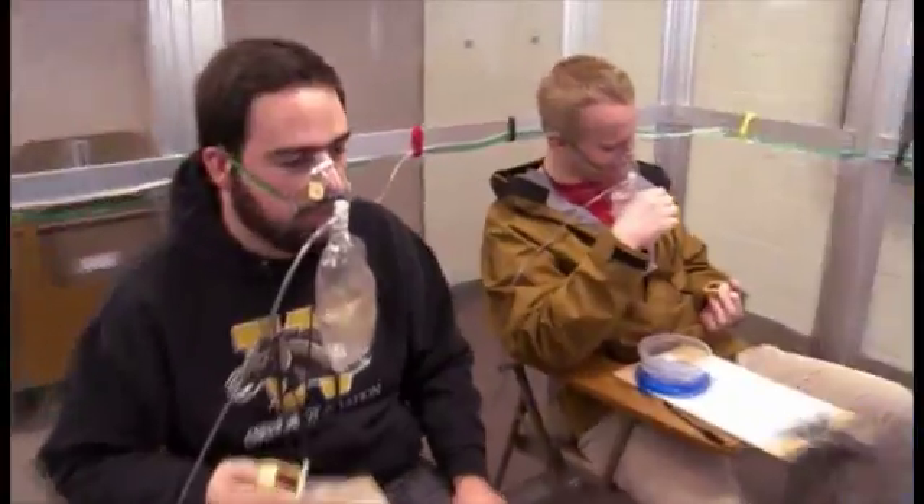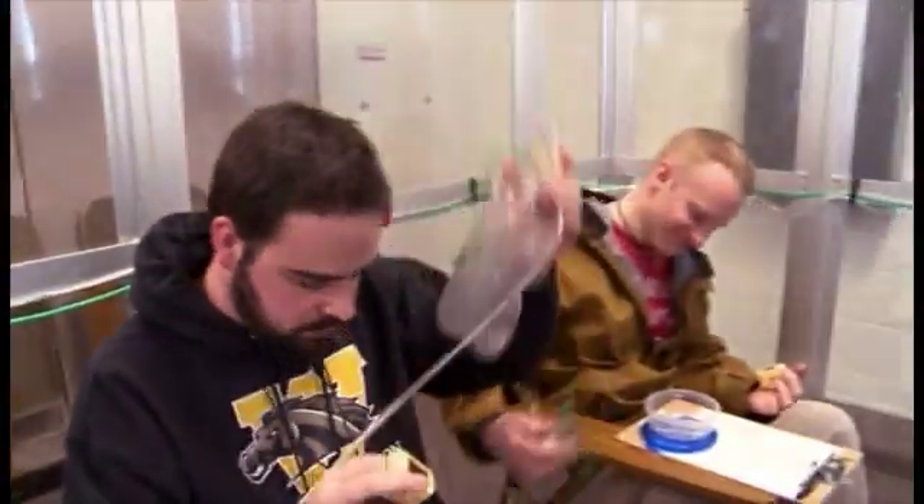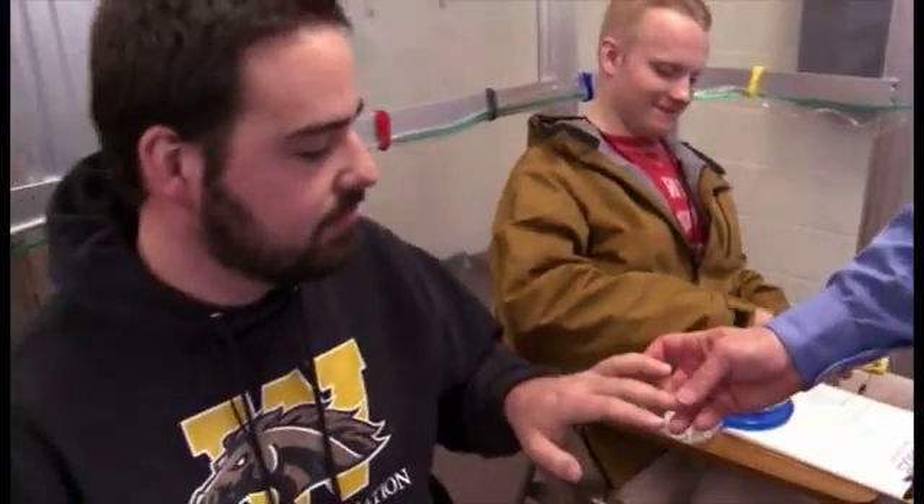What we will attempt to do is show them how hard it is to be able to operate in that environment, and then also try to train them how to quickly re-don their mask to recover. In they go. The hypoxic signs and symptoms can vary, but hypoxia generally is not unpleasant. Okay, gentlemen, take off your mask. And you're already down into the 80s.